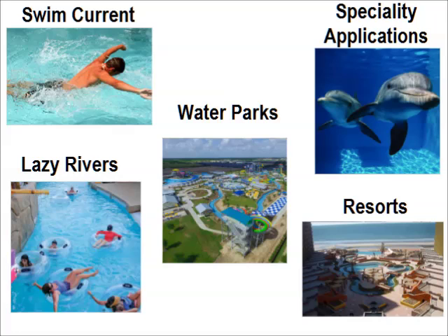Well suited for swim current, lazy river, water parks, resorts, and specialty applications.